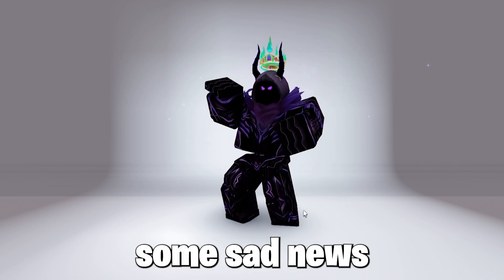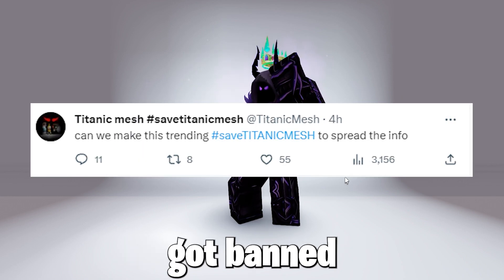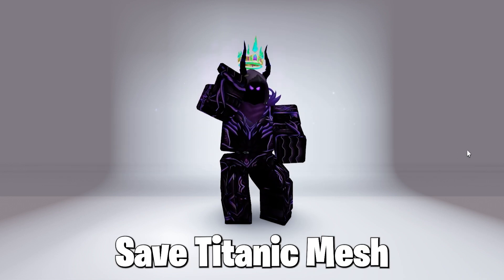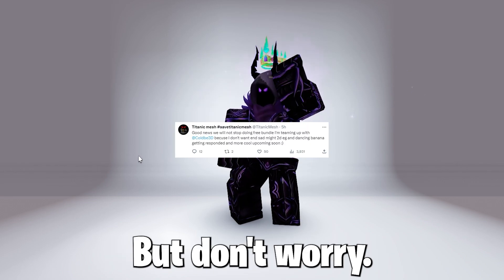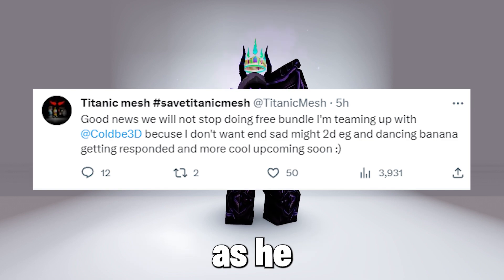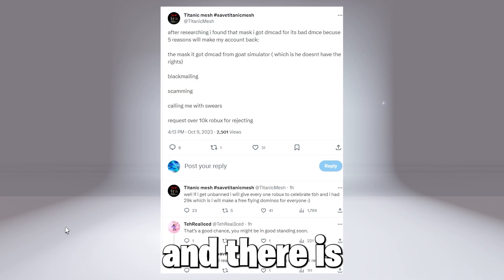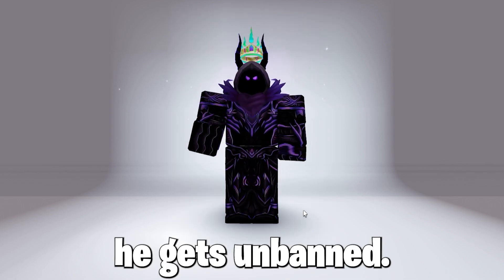Some sad news: Titanic Mesh, the creator of the Cool Free Dancing Banana and more bundles, got banned on Roblox. I have no idea why, but let's spread the hashtag #SaveTitanicMesh and get his account unbanned. Don't worry though — even though he's banned, cool free bundles are still coming, as he has confirmed. There is a good chance he will get unbanned, so hopefully that happens.